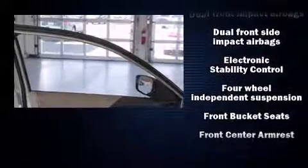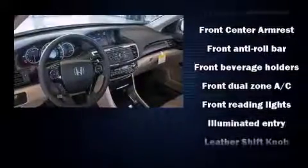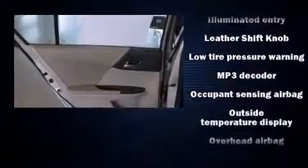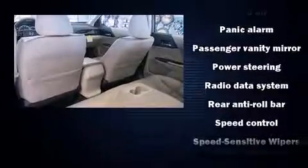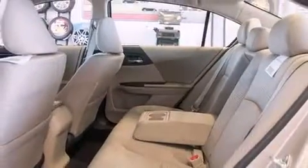Honda ensures the safety and security of its passengers with equipment such as dual front-impact airbags with occupant sensing airbag, head curtain airbags, traction control, brake assist, a security system, and four-wheel disc brakes with ABS. This car was designed with safety in mind, allowing you to drive with even greater assurance.